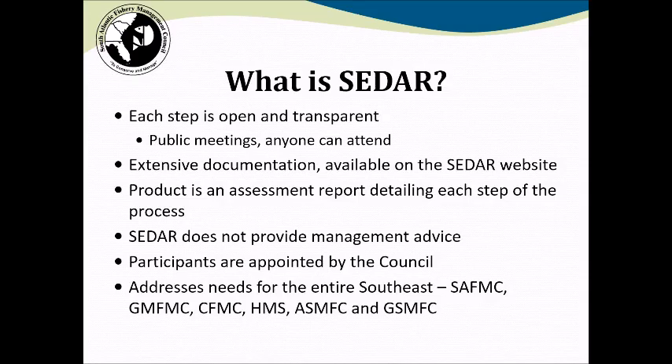SEDAR is an open and transparent process run through the Council system, and like all Council meetings, they are public and anyone can attend. The program also includes extensive documentation, all of which is available on the SEDAR website. This includes the final stock assessment report, as well as various working papers and documentation, and reference materials provided to all participants throughout the process. The ultimate product of the SEDAR process is an overall assessment report, which includes a data section, an assessment stage section, and an independent peer review section.